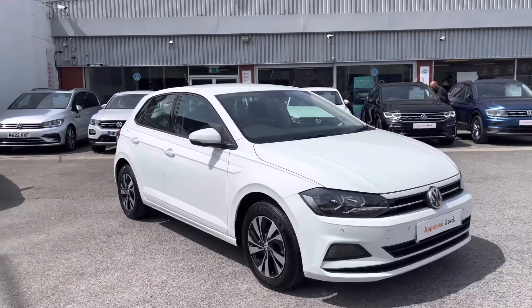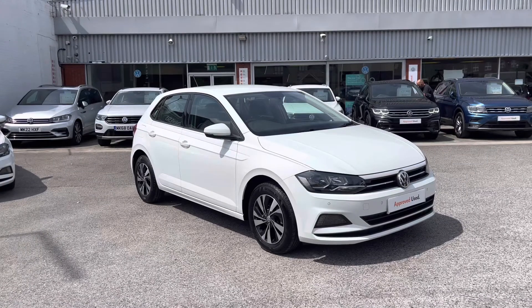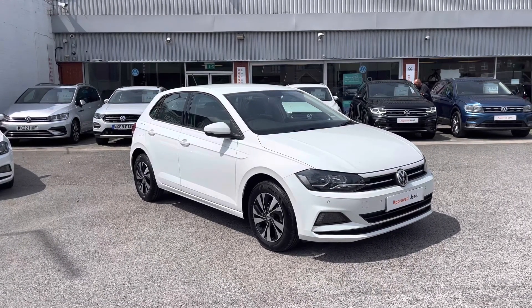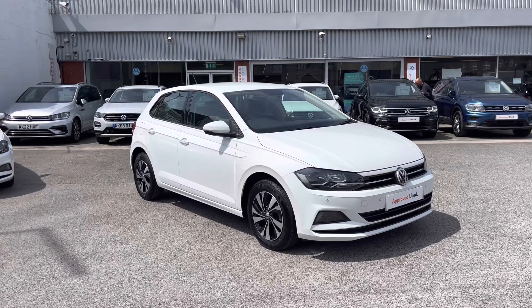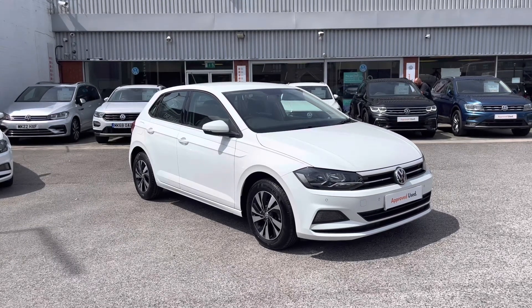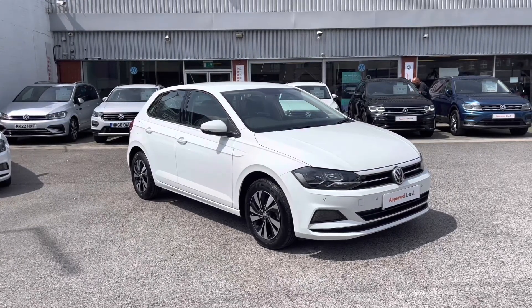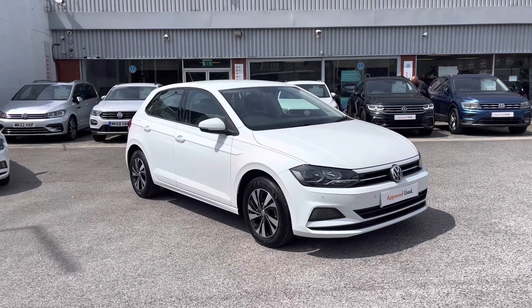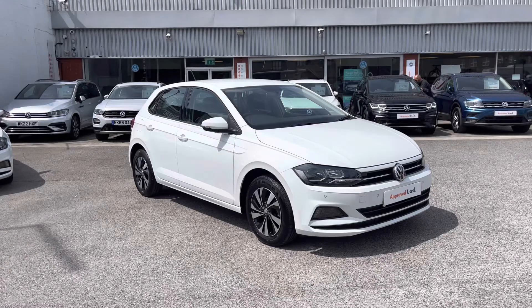Once again, thanks for watching. This has been the stunning approved used Volkswagen Polo SE currently available at Olden Volkswagen, which includes a minimum of two years Volkswagen approved used warranty alongside flexible finance packages. To get yourself a tailored finance quote or book in for a test drive, get in touch on 0161 825 8520 — we're more than happy to provide more information on this vehicle.